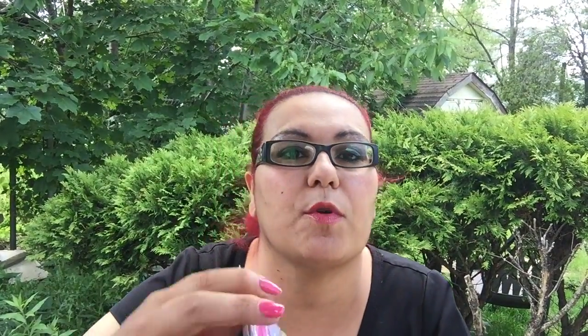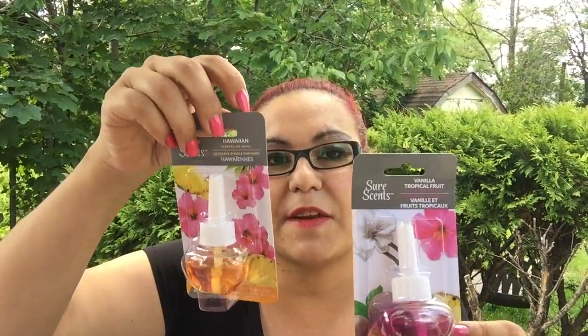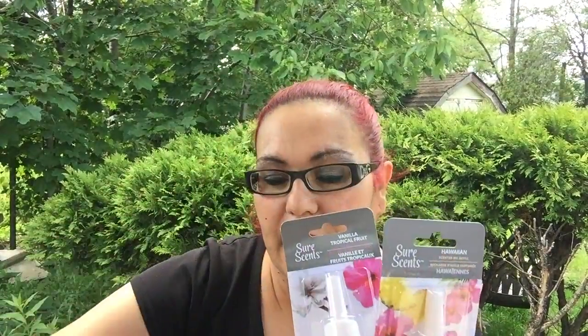First up I have these Sure Scents — I haven't seen these before at my Dollar Tree. I got the vanilla tropical fruit, the Hawaiian, and the berry scents, so three total.